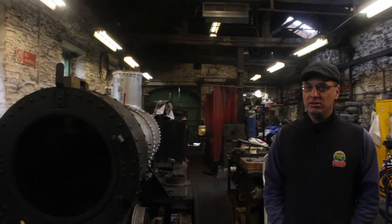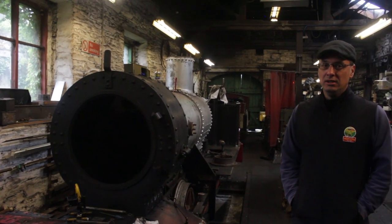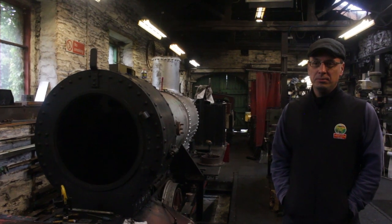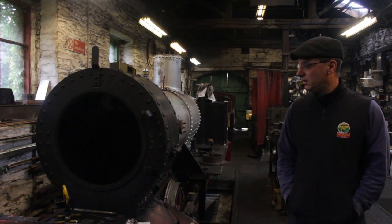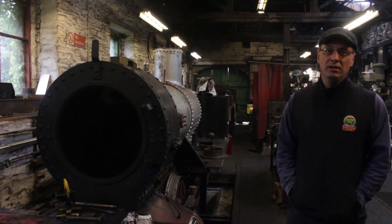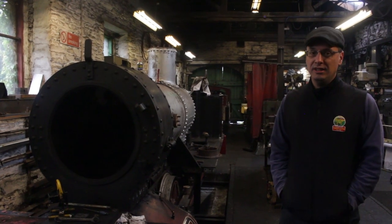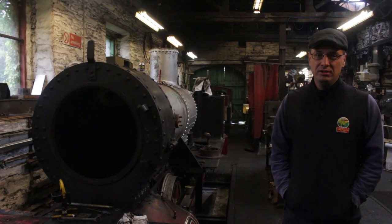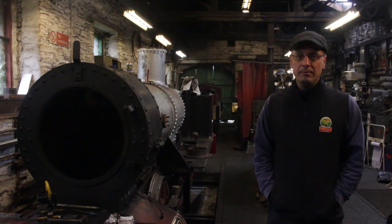On this side we've got loco number two, Dogo, looking very different to how you're used to seeing it. It's been dismantled for its ten-year boiler repair. Being a pressure vessel, the boiler has to be inspected internally every ten years, so now it's become due. We're aiming to get it back into traffic ready for May the 14th next year, which is Founders Day, so that we don't leave the railway without a vintage engine.